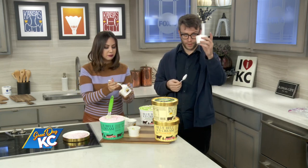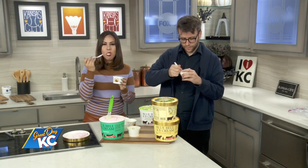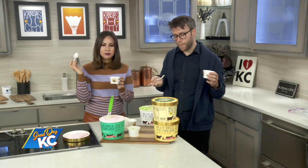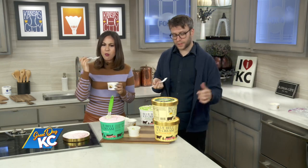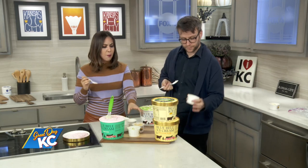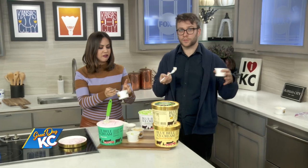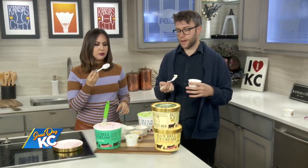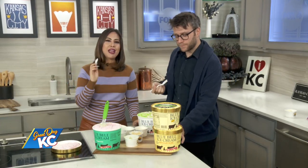Now we're going to try the eggnog. Cheers. I don't really drink eggnog, but this tastes like eggnog and it's not bad. I'm going to put that in my coffee. This is going to be a great dessert after your Thanksgiving meal. Now I'm going to taste the vanilla. Just go out and buy yourself four half gallons and eat them all. Delicious! Happy Thanksgiving! Visit bluebell.com for more info and where to shop.